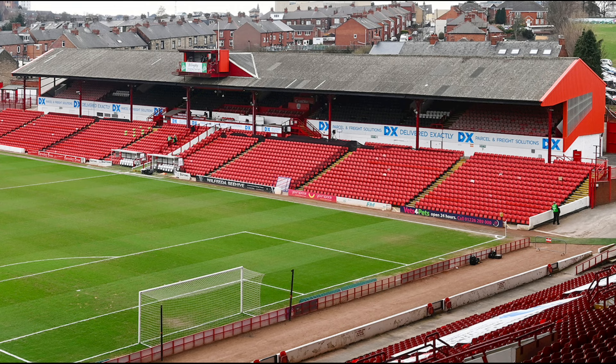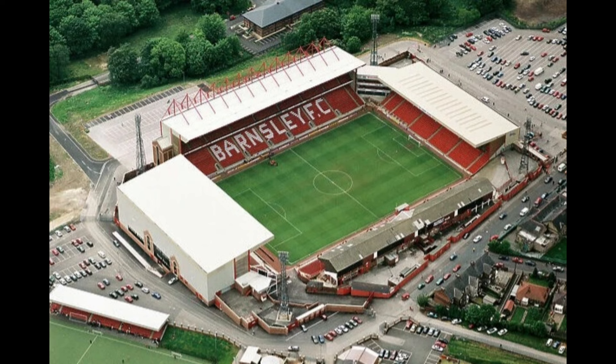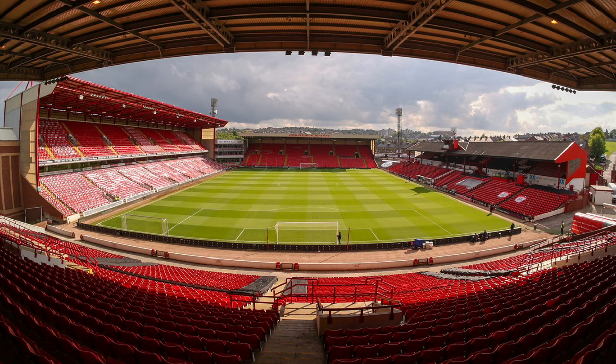That concludes my video on Oakwell Stadium, the home ground of Barnsley Football Club, which has been their home since their inception well over a hundred years ago. I hope you enjoyed this video — let me know in the comments below. With this stadium there wasn't a lot of information available, which is a bit strange, but I did my best with what was provided. As always, if you're a Barnsley supporter or an away supporter, let me know your best memories of trips to Oakwell in the comment section below.